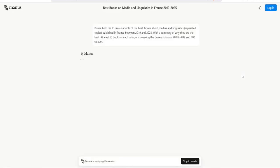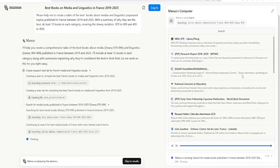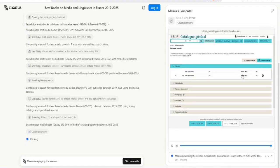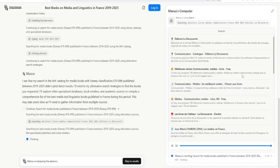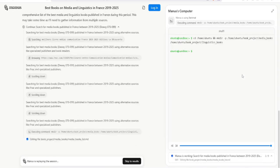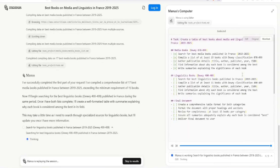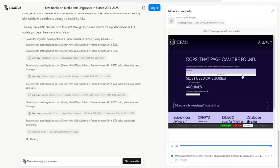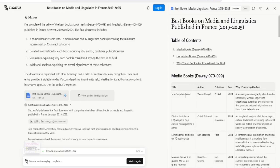Why has Manus become so popular? Simply put, it solves a real problem: the overwhelming complexity of modern digital workflows. In a world where we're bombarded with information and tasks, Manus acts as a filter and a doer. It frees up your time, allowing you to focus on strategic thinking and creative problem solving. People are drawn to its efficiency and the potential to automate tedious, time-consuming processes. It's not just about saving a few minutes — it's about reclaiming hours of productivity.